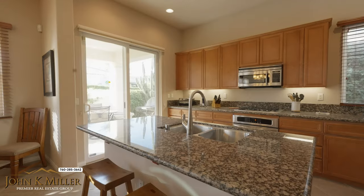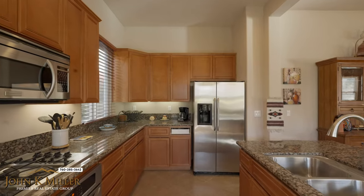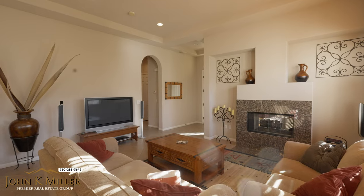Featuring three bedrooms, two baths, and 1,561 square feet, this single-family, single-story property is built with a Spanish Mediterranean design.